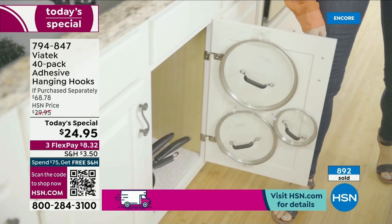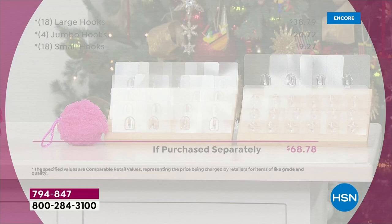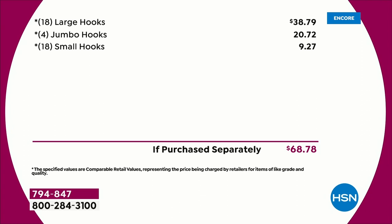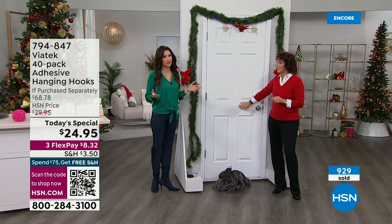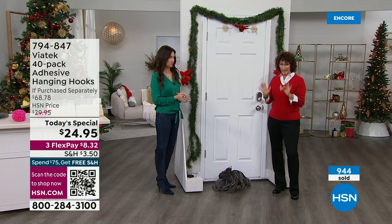This is the biggest configuration we've ever offered, and we don't have any other opportunities on hsn.com to even get them. If you get this just for your bathroom and your hollow doors — which most of us have — you'll be set. People were asking: you're getting a $68 value — 18 large hooks ($38 value), four jumbo hooks, and 18 small hooks — all for under $25. You can break it into interest-free payments as well. Scan the QR code. This will be an early sellout.